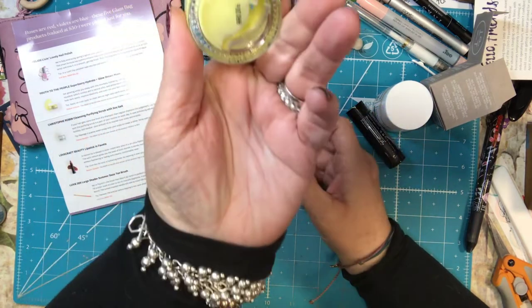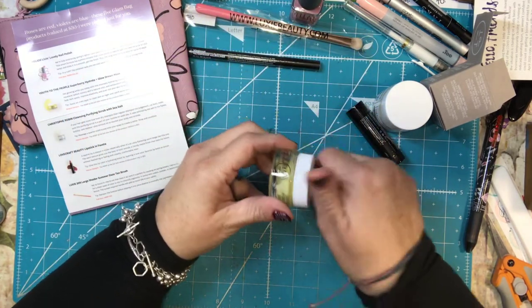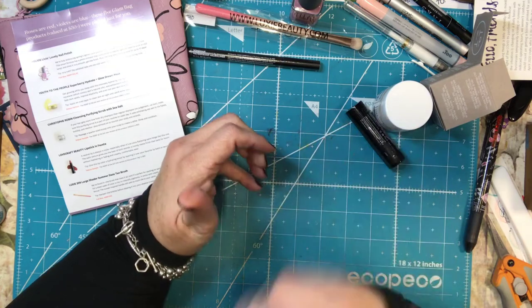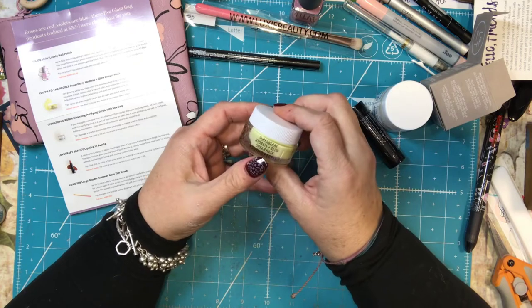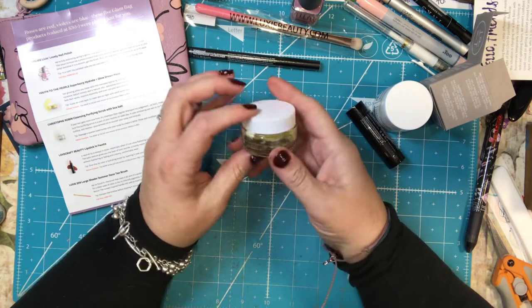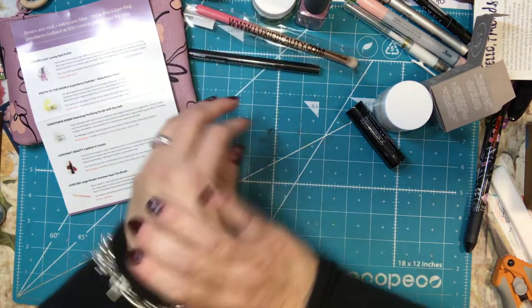It's like all on one side — you can kind of see it's been sitting like this for sure. The full-size version retails for $48; this is a deluxe sample. It feels really nice, so I can see how that's nice. And I love masks.